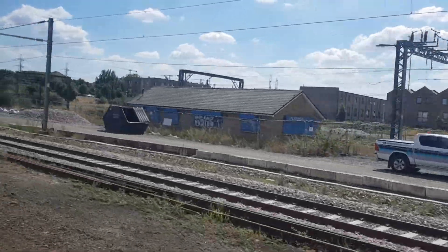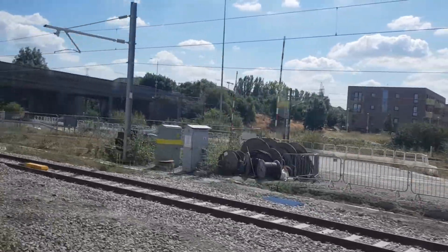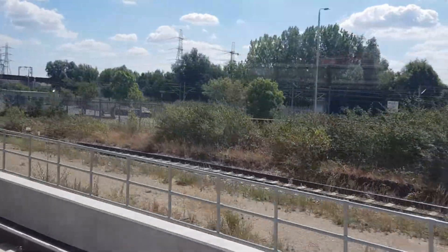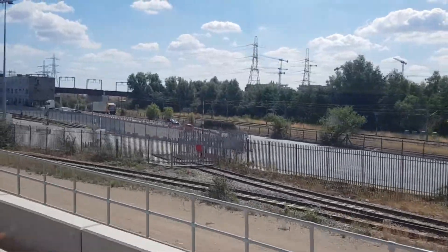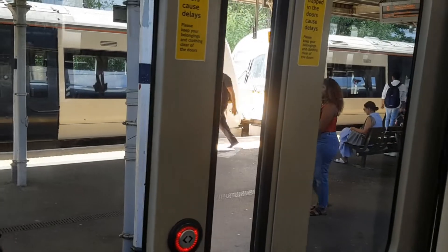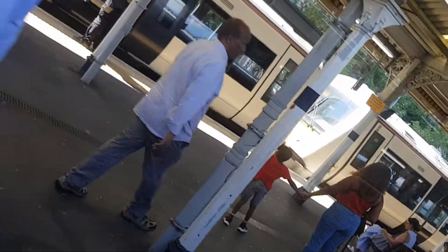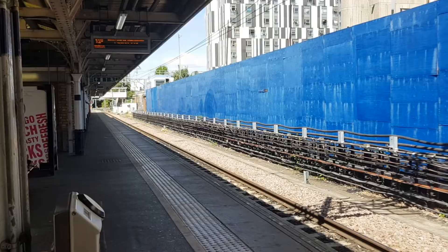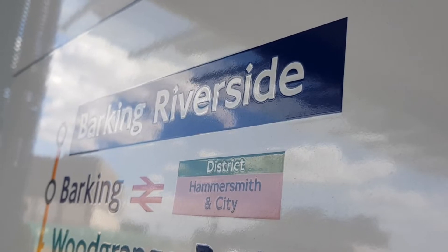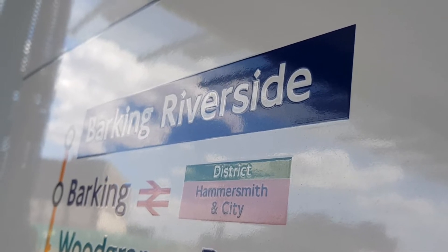For this new extension to be built, the Gospel Oak to Barking Line, also known as the Goblin Line, now uses the C2C alignment of tracks just before Barking Station until Renwick Road, where it then goes on a brand new viaduct and takes a sharp curve down to the riverside. However, because the LO trains now have to use Platforms 7 and 8 instead, this means that Platform 1, where the original Goblin Line trains ran, will no longer be in common service, and will probably only be used in emergencies or if something happens past the line at Barking where it has to terminate.